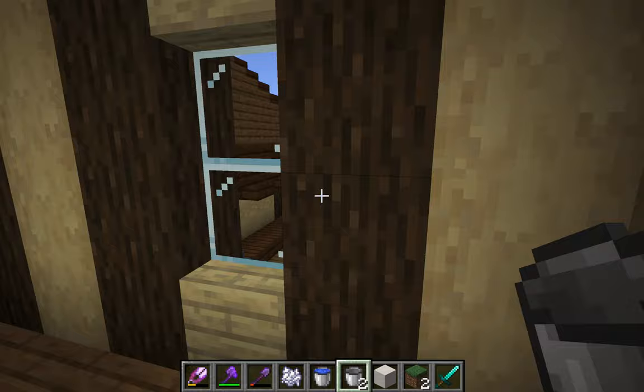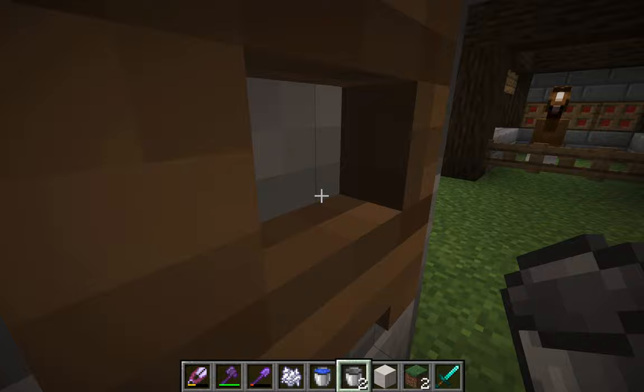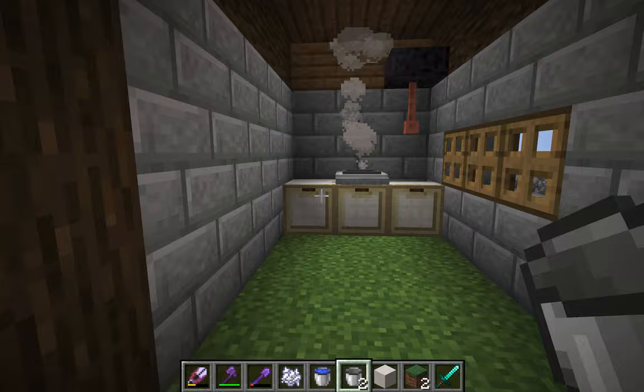If we come down back here, you can see our kitchen area with our nice little stovetop and sink. So we're going to prepare all of our food here.